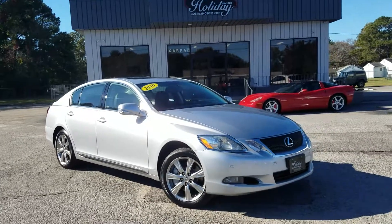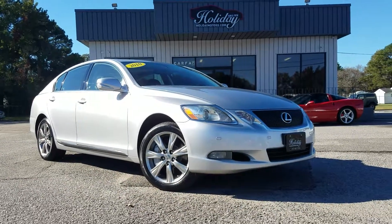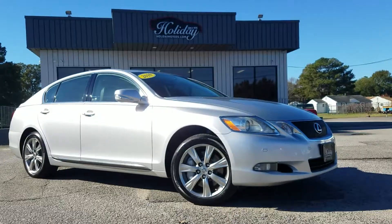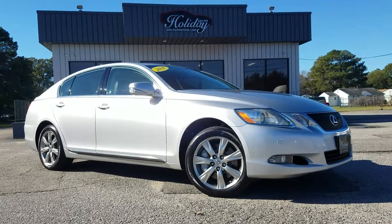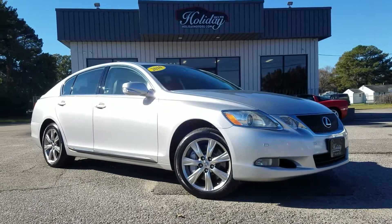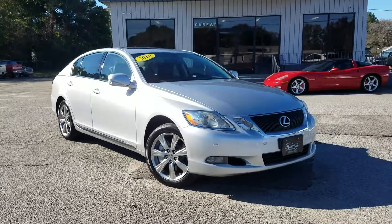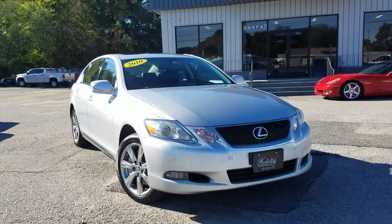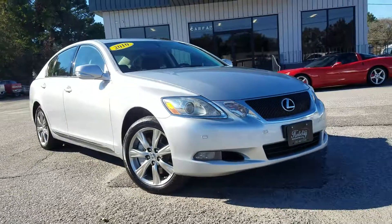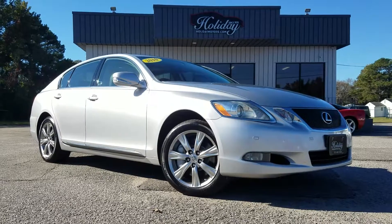You can see us in person at 3203 Victor Boulevard in Portsmouth, Virginia, and you can apply online as well. We have some great financing options available and can even help with shipping assistance if you're calling from out of town. Call or text us directly today at 757-676-4444 — that's actually my direct number — or call the office or text at 757-487-7333. Holiday Motors, here since 1974. Looking forward to having you become part of our family. Thanks for watching.